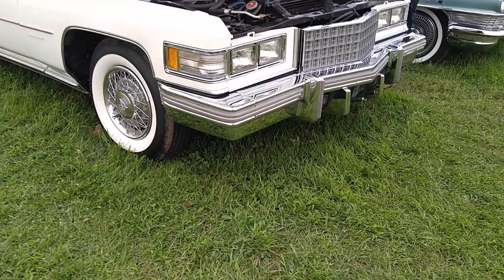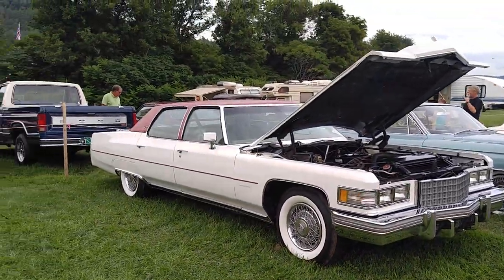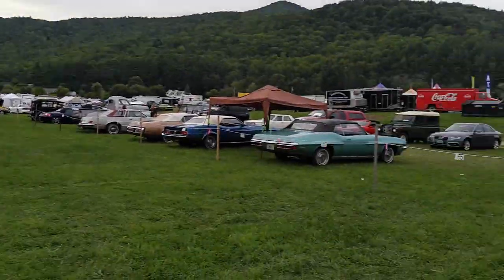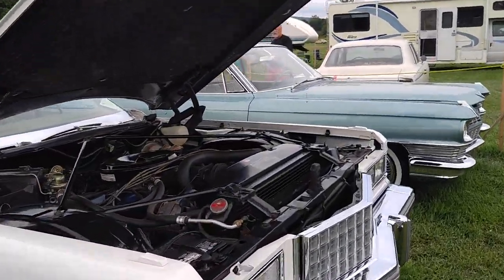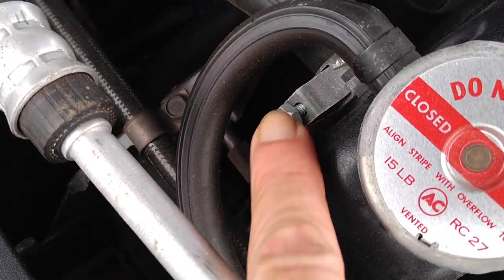Get rid of those wide whites on the bias ply tires. We're at the car corral in Waterbury. Some of the cars here are just total junk. Let's just close the hood on this Cadillac. Tower clamp — factory original.